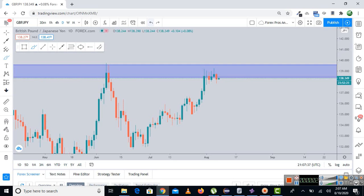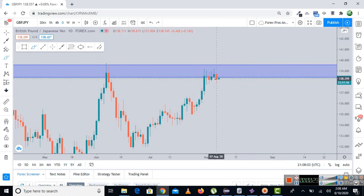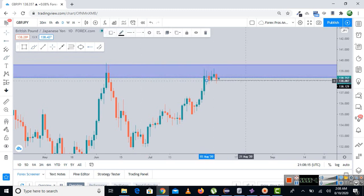Daily time frames are one of the most confusing time frames. The market on the daily has started to reject the structure resistance, and I can bet that a lot of people have already taken their entries — which is not a good idea, because trading is reactive and not predictive. The first possibility is a fake breakout, then continuation to the downside. The second is that the market may continue upward. We can also see that the market has formed a structure support on the daily time frame. We know for sure the market has broken below when the daily candle closes below that structure support.